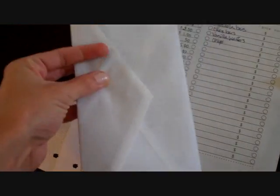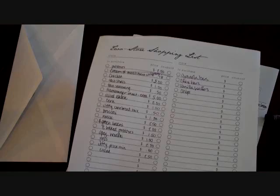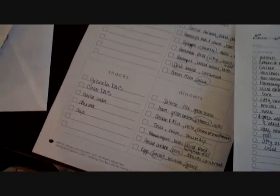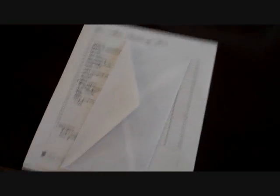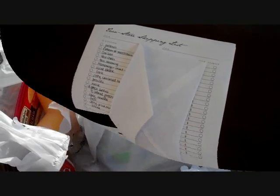We got our list done and we are heading out to go shopping. We have our coupons that we're planning on using that we've already pulled — we got those out of the database or from looking at the store matchups. We've got our shopping list by store so we know what we're getting, and then we have our meal plan so that we buy exactly what we need and don't buy anything else. So we're going to head out and we'll catch you at the first store.